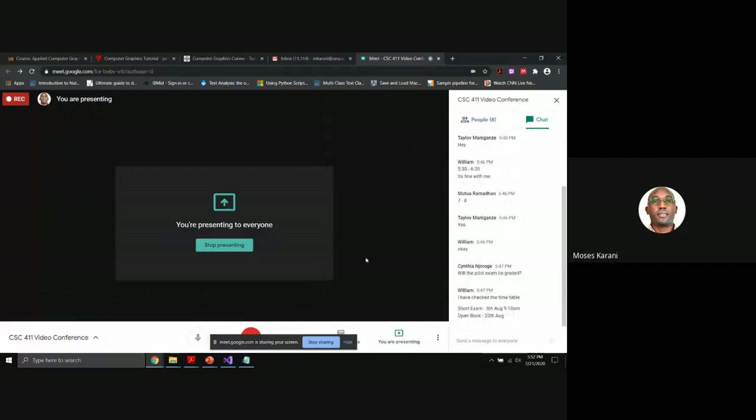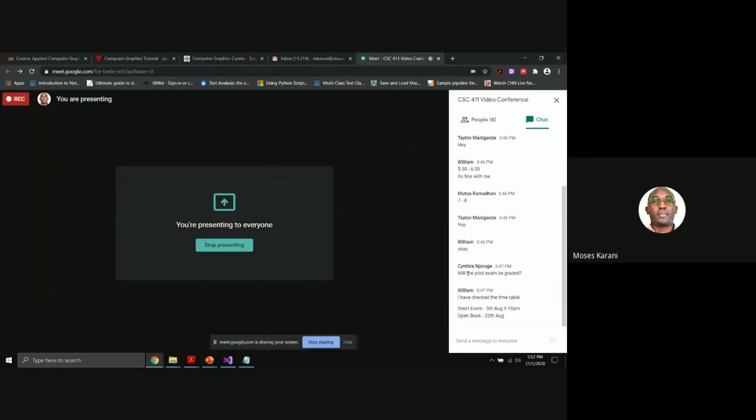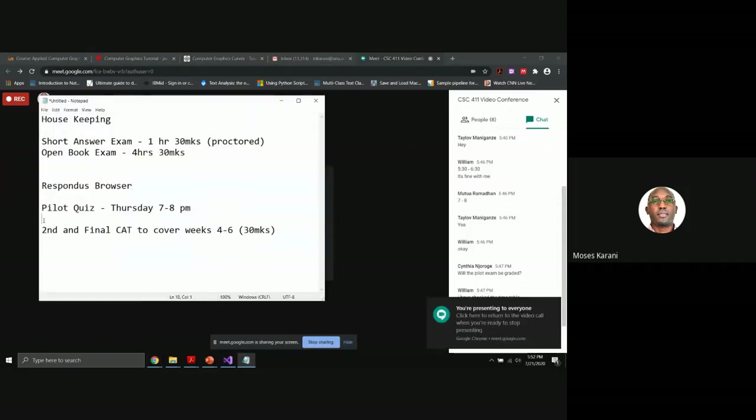Cynthia is asking whether the pilot exam will be graded. The answer is yes — it is our second cut. After that, we are not going to do any more cuts.